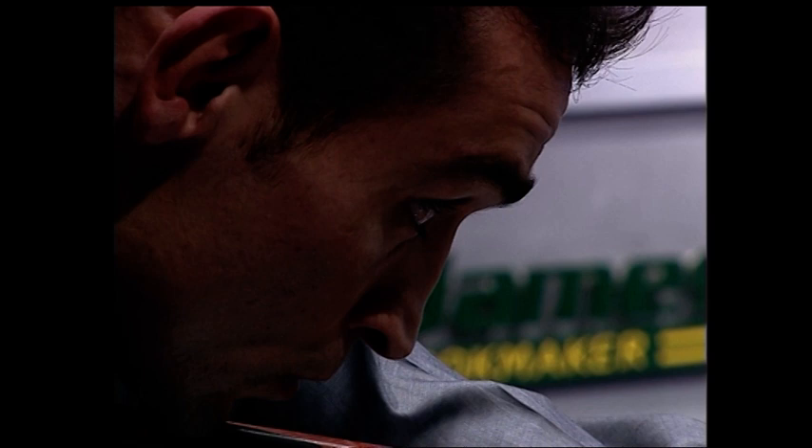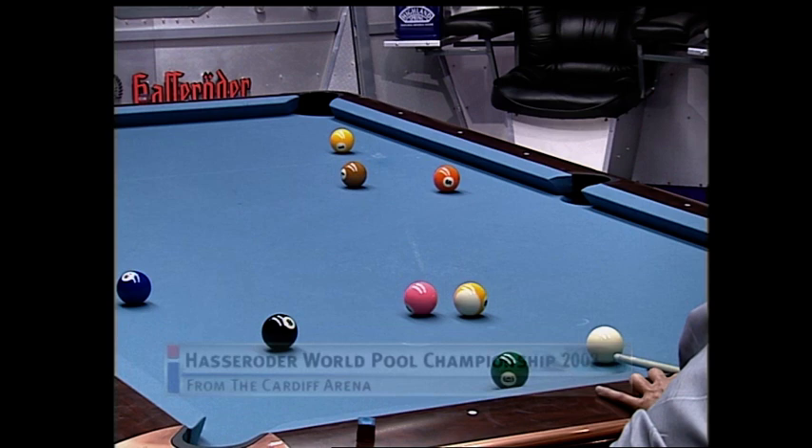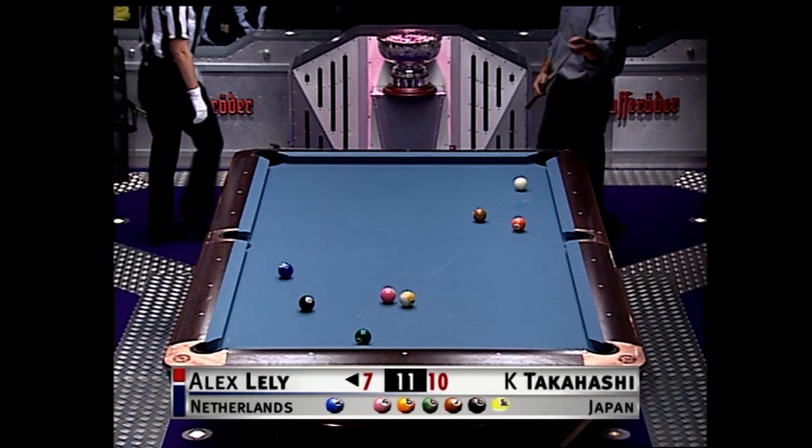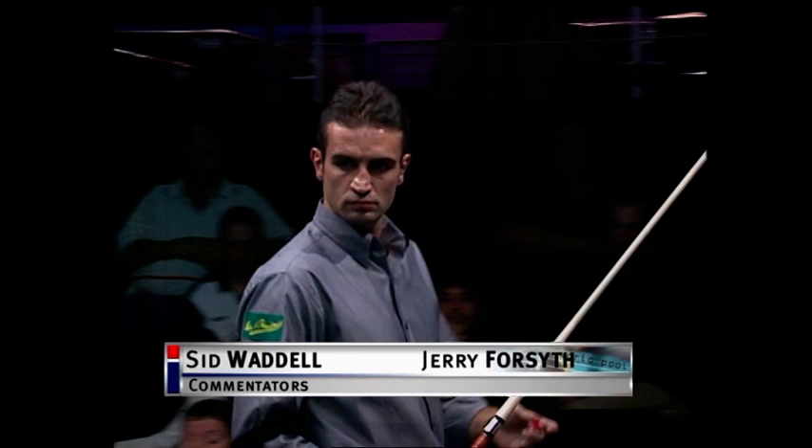Welcome back. It's Lely against Takahashi. Back to the action — we join it in the 18th rack. Well, he didn't hit that hard enough to draw, so he was just hitting it deep so that he could hit a more gentle shot and still maintain position on that table. Yeah, he was able to keep it there with that deep, deep punch.